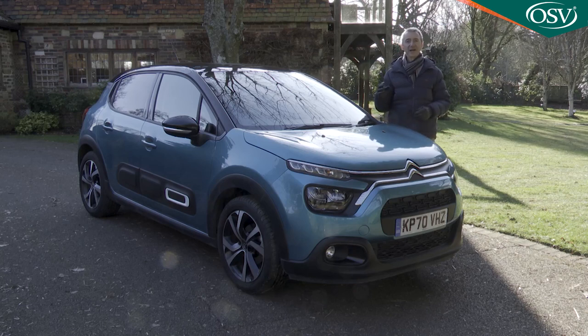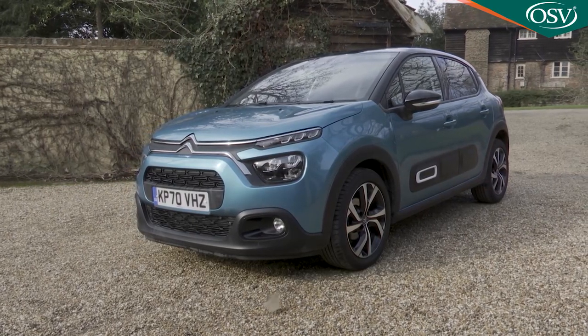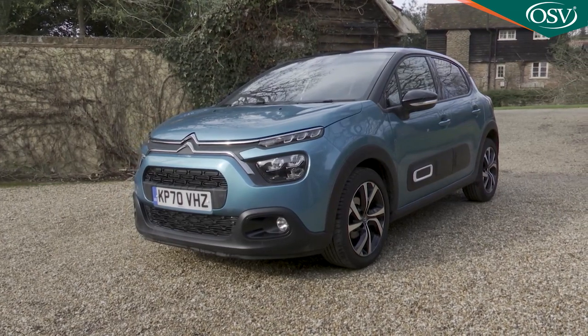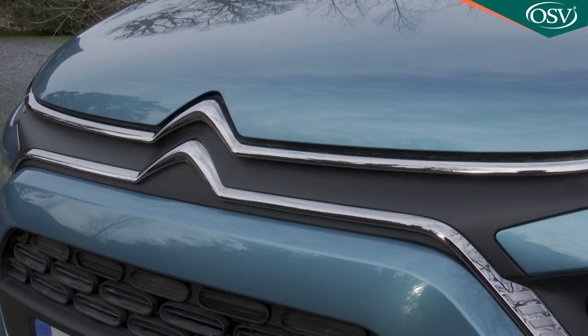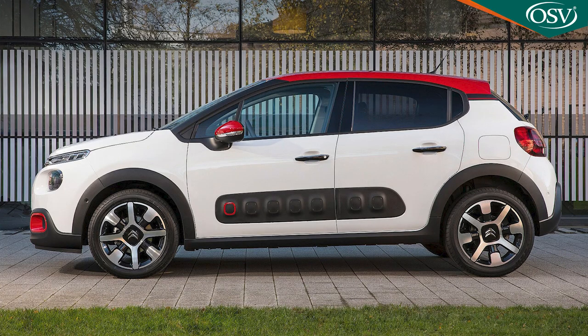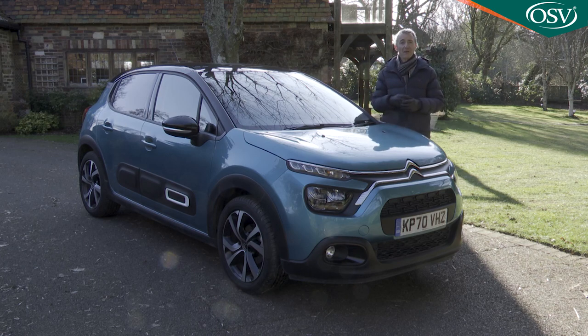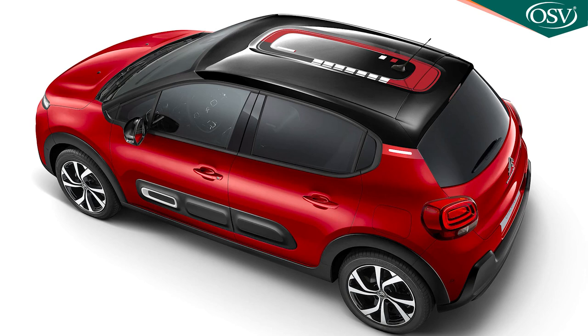At last, Citroën models are starting to look unique and different once more, which is just as well here because stylistic design is now the number one reason for purchasing in the supermini segment. According to the brand, 34% of customers prioritise it, as opposed to 22% on average in the market. This third-generation C3 sold well in its original form because its cheeky, friendly looks catered to that trend, and in the absence of being able to re-engineer anything of substance for this revised version, Citroën has embellished that demeanour with enough visual personalisation options to make this the most customisable small hatch in the segment.